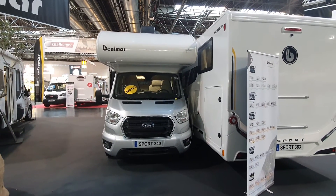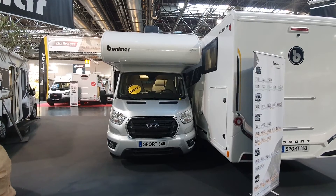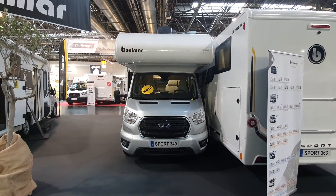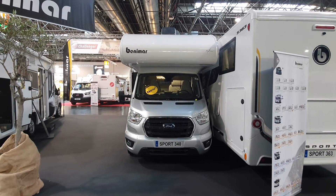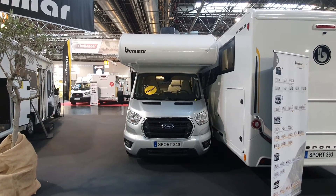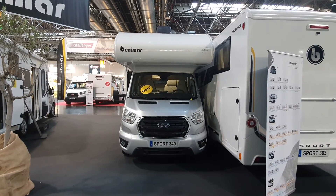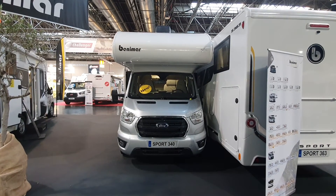So what I wanted to do is show you around the Sport 340 as quickly as I could, and that's what I just did. If you want to see a video of this in more detail, then you'll have to go to the link and you'll find it there. Thanks for watching.